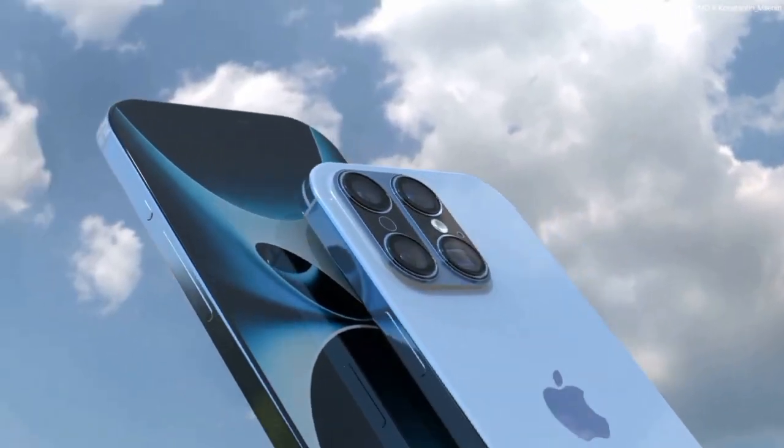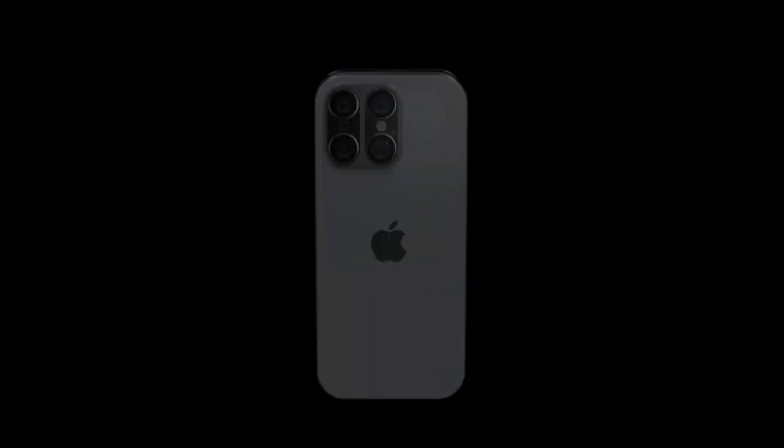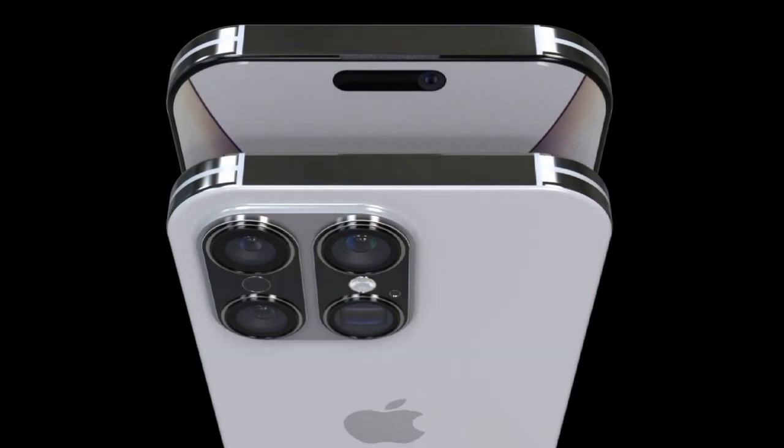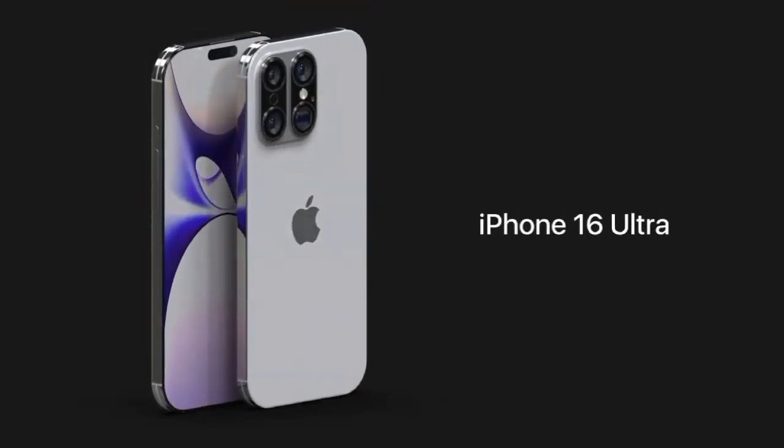Or will they continue to differentiate the Pro and Pro Max, especially since the iPhone 15 Pro Max now comes with a higher price tag? It's a tantalizing thought, and there are even rumors suggesting that Apple might go a step further and dub the Pro Max an Ultra.